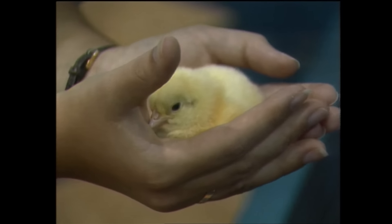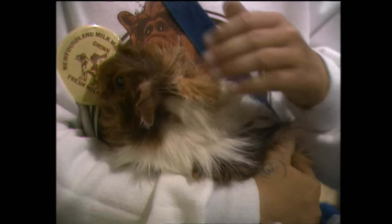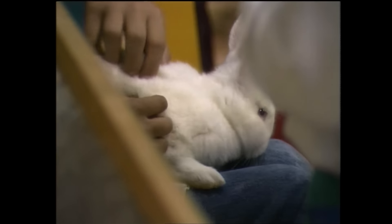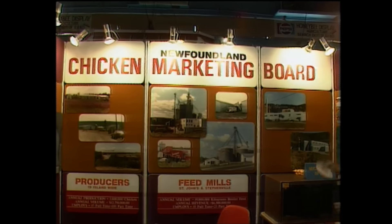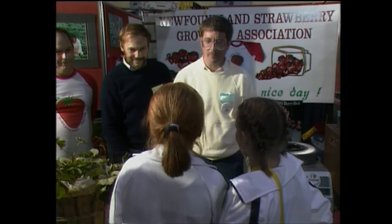Now that the family farm is gone, this is the only chance many kids have to see and touch live animals and birds. The hog producers were there at the show, the poultry people, the feed companies, the blueberry producers, and in full force from the west coast, the strawberry growers — all from the Humber Valley.